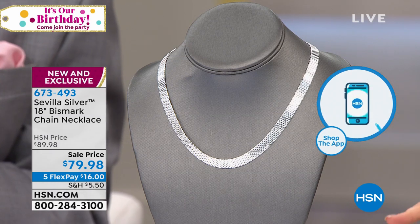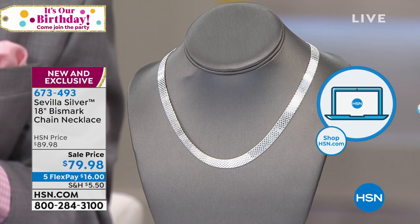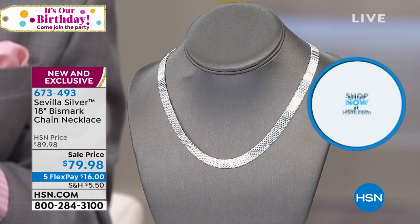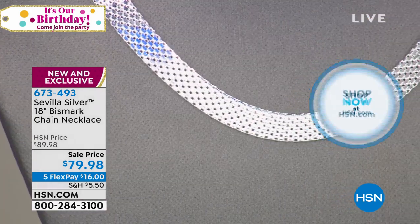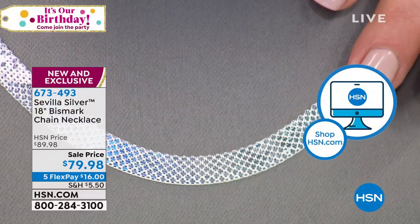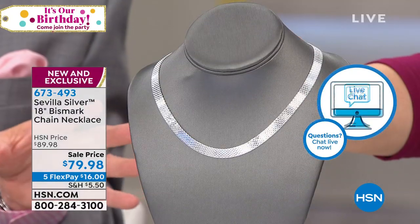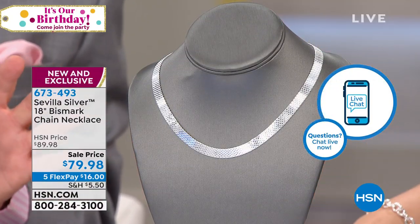Go to HSN.com or download our app to order. Get in on that birthday surprise — they dropped it into the show and I did not know. Not only did I not know they were adding the interchangeable magnetic bracelet, ring, pendant, and earrings — no one told me they were adding it at a gremlin price. That's the birthday gremlin at work.